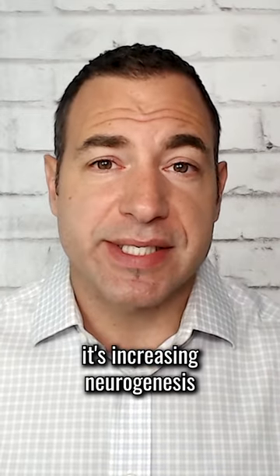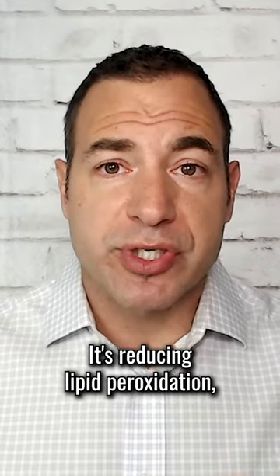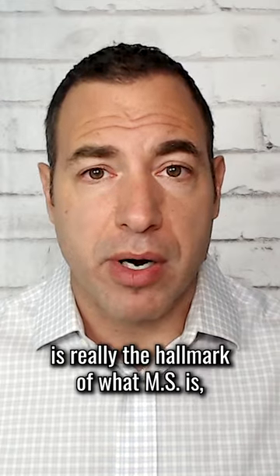It's increasing neurogenesis and the healing of the nervous system altogether. It's reducing lipid peroxidation, which the destruction of myelin is really the hallmark of what MS is.